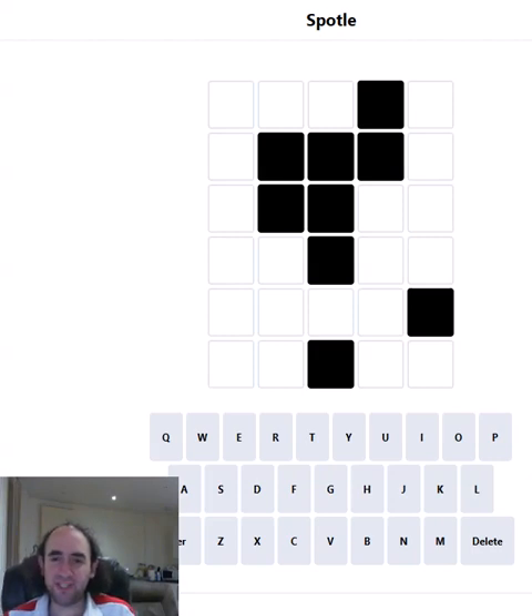Hello again, welcome to today's attempt at the Spottle Puzzle. This is Wordle but there are some obstructions in the grid — that's what those black cells are.